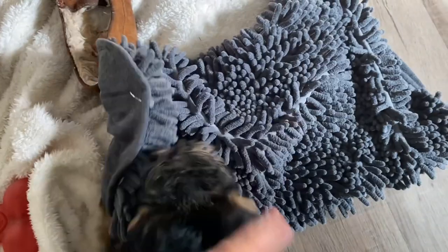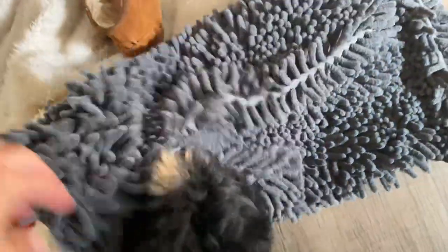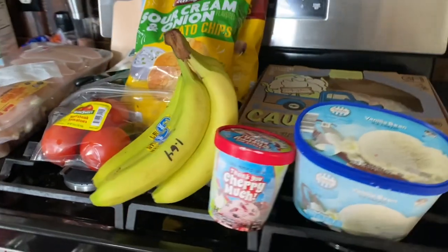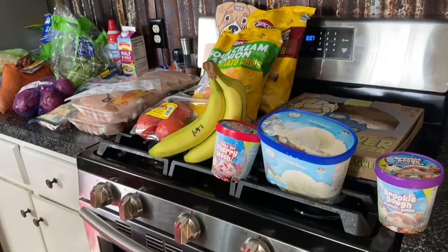I got Tater the ShamWow. He loves to snuffle for little treats and stuff, so I thought this would be really cool for him to just have as a snuffle blanket. My total was $102.42 for everything you see here, which ain't a lot.